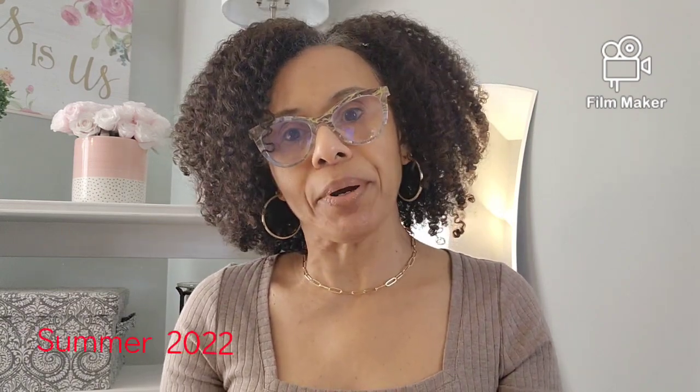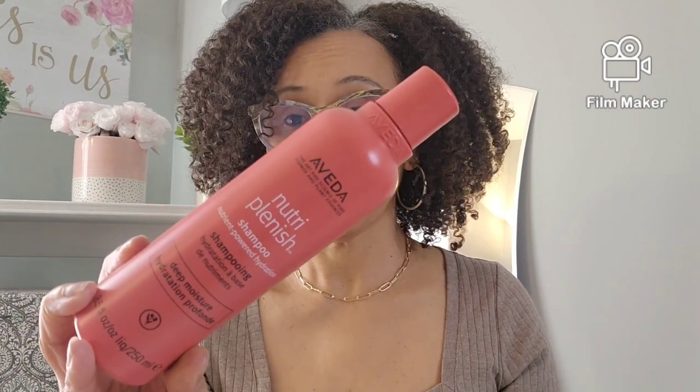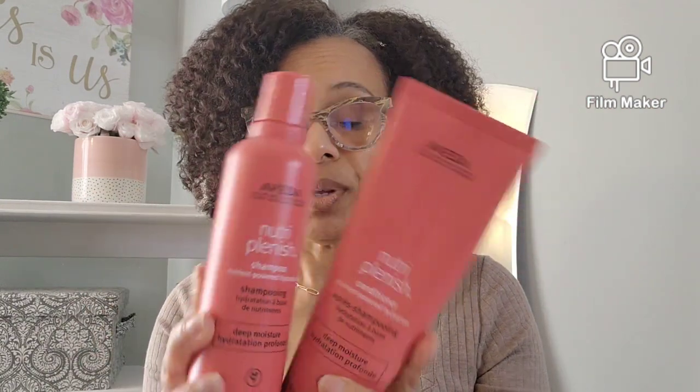Now this shampoo right here I have been using since last summer. I purchased this line — I think I got almost everything in it. And I also have the conditioner. This is the deep moisturizing one. It does come in a light moisture version, but I got the one for deep moisture. It does moisturize my hair.